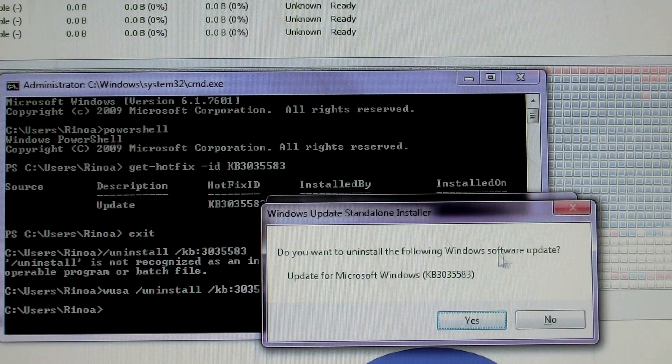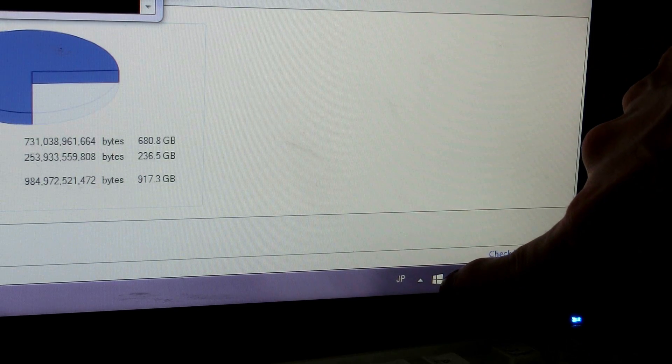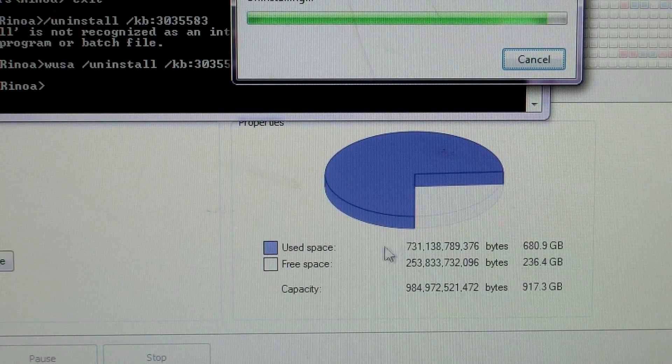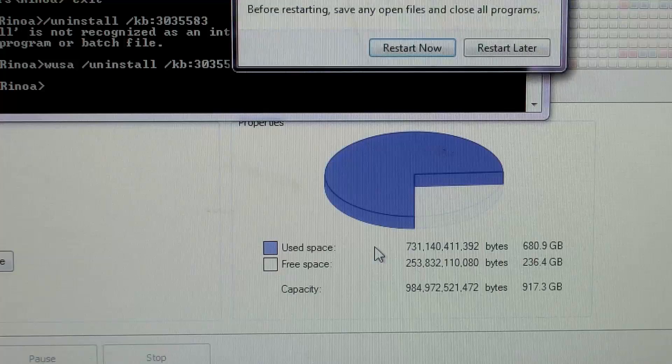It prompts: 'Do you want to uninstall the following Windows software update — Update for Microsoft Windows KB3035583?' We click Yes. I wonder if the 'Upgrade to Windows 10' icon will go away after restart. You can see the numbers changing down here as it's deleting stuff — though interestingly it looks like it's using more space temporarily. We select 'Restart Later.'